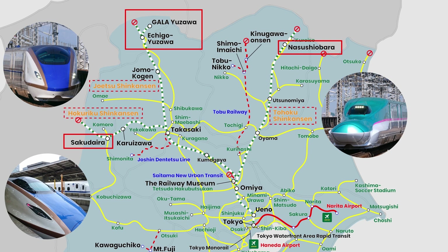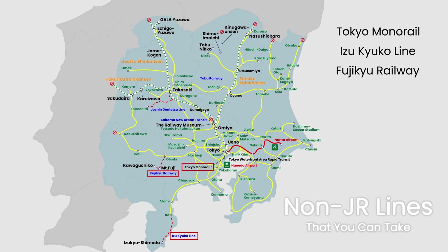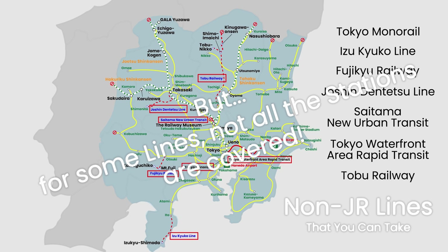The non-JR lines covered by the pass include the Tokyo Monorail, Aizu Kyuko Line, Fuji Q Railway Lines, Joshin Dentetsu Line, Saitama New Urban Transit, the Tokyo Waterfront Area Rapid Transit Line, and Tobu Railway Lines. However, for some lines, not all stations are covered.